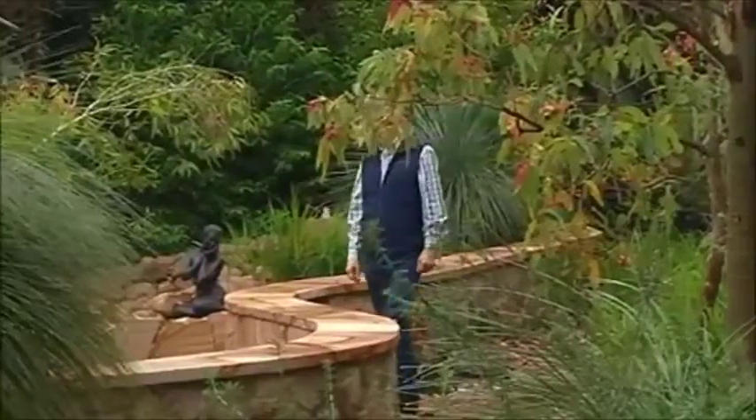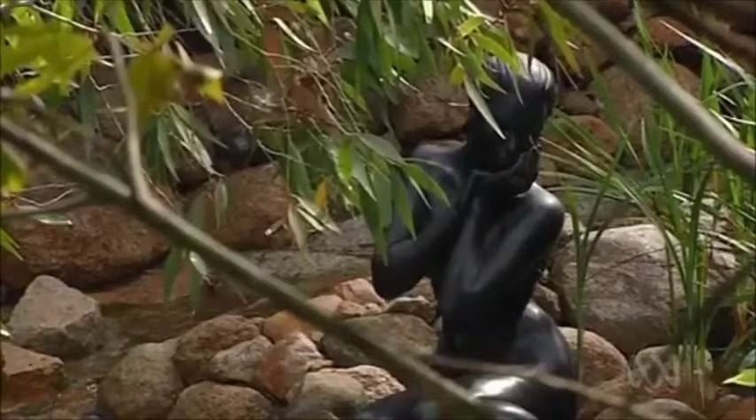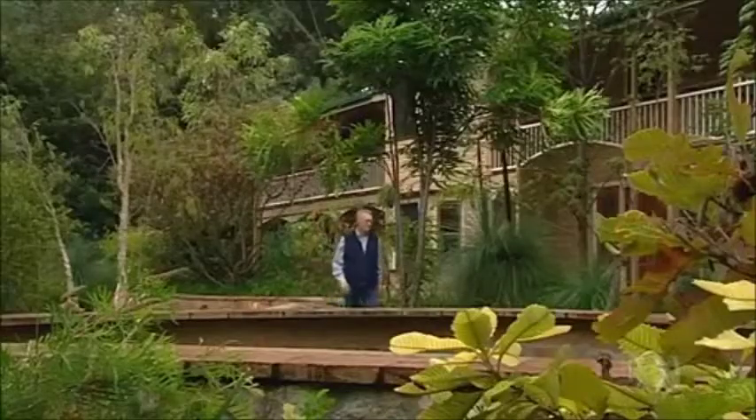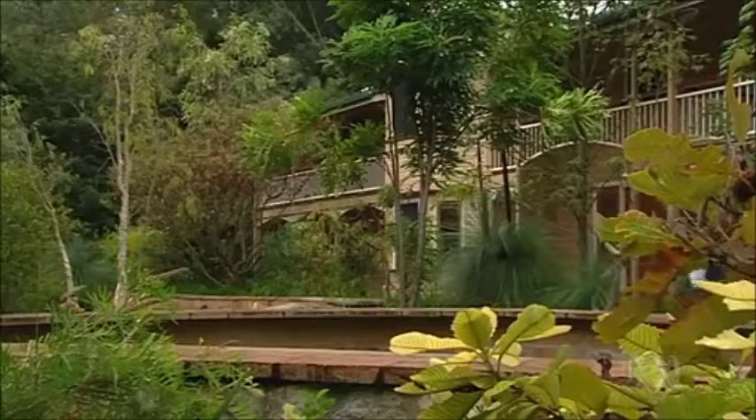Graham works as a surgical pathologist and spends his days contemplating mortality through the lens of a microscope as he examines biopsy samples for traces of cancer and other life-threatening conditions. It's hard to distance yourself from feeling that there is a person at the other end of this diagnosis and a family that will be extremely saddened by what we do.